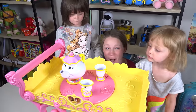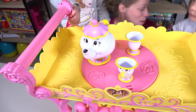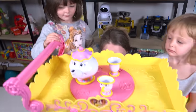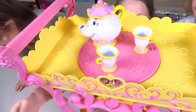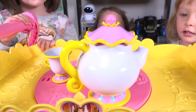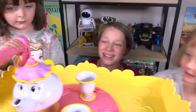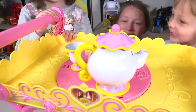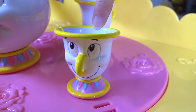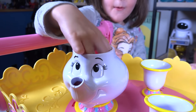Now that all of our surprises are off, we can look at this really cool Beauty and the Beast tea tray! This is the Disney Princess Belle musical tea party cart! Isn't it adorable? And it even plays Be Our Guest! Like... who's that? Chip! And Mrs. Potts!